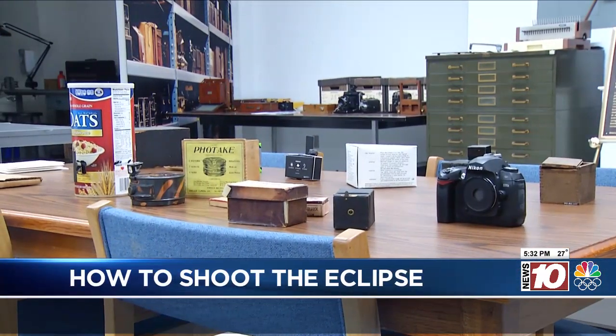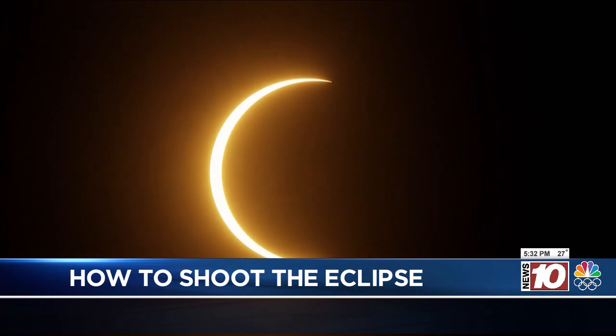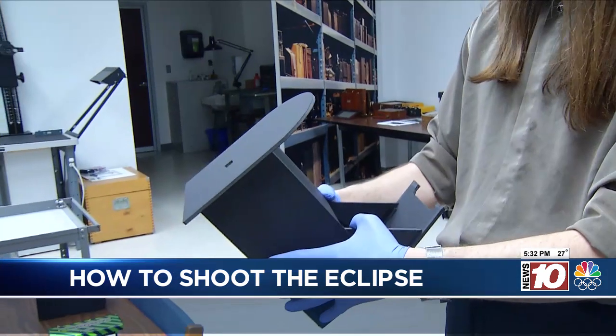On April 8th, Rochester is in the prime spot for viewing the eclipse because we are in the path of totality, which means for nearly four minutes, the moon will move in front of the sun, plunging our area into darkness in the middle of the afternoon. The last time this happened was in 1925.